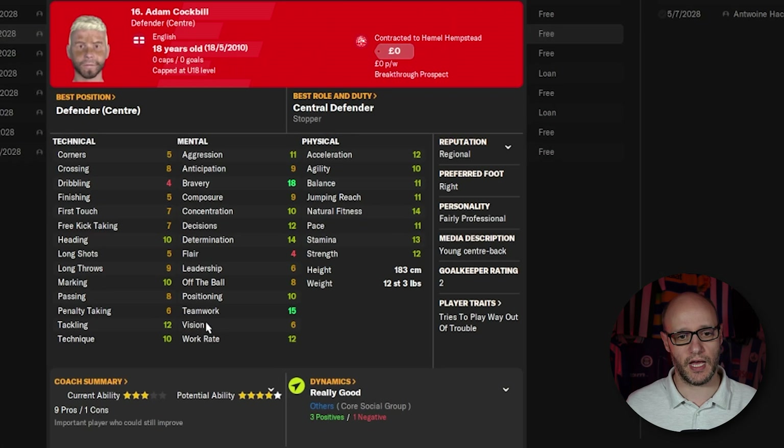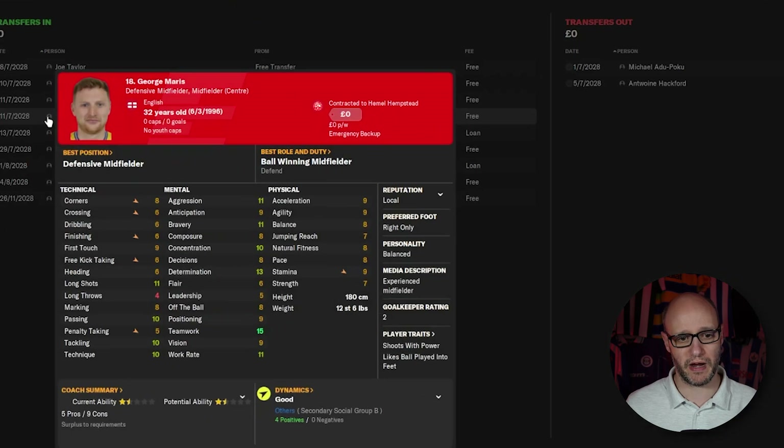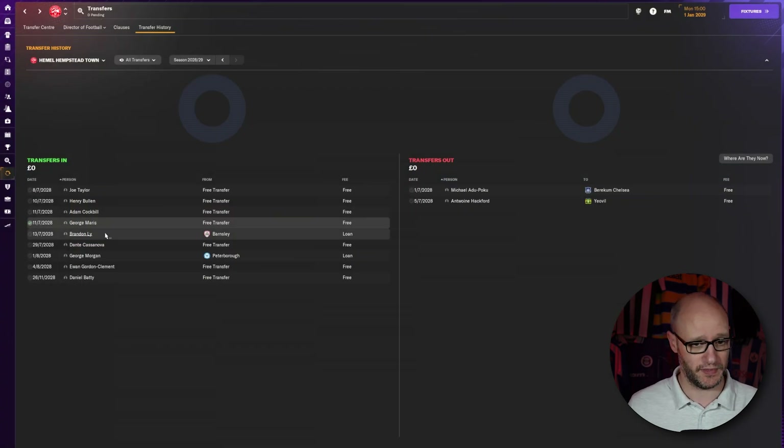Then we've got Adam Cockbill — centre back, 18 years old. Double digit stats across the board: tackling on 12, bravery 18, composure could be better, but concentration and strength are good. I like bringing in youngsters. George Maris is 32, so you need to strike that balance of young and experience. Maris is emergency backup on non-contract — zero pounds a week, we only pay him if we play him. And then we brought in Brandon Lee on loan from Barnsley, zero pounds per week, also backup.